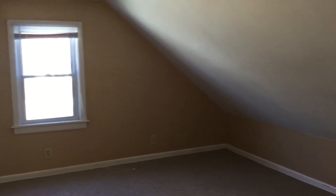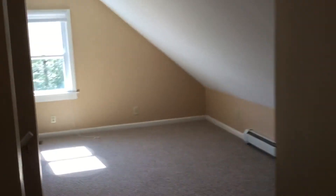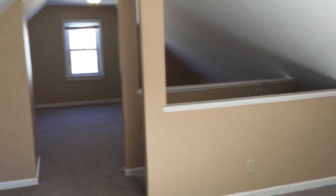And as you get up here, you can see it's a nice wide open space. It carries the length of the property all the way to the other side. But what you do have is slants on both sides of the ceiling, so you want to keep that in mind. It is cable and internet ready. And also you can see the wall has just been painted.